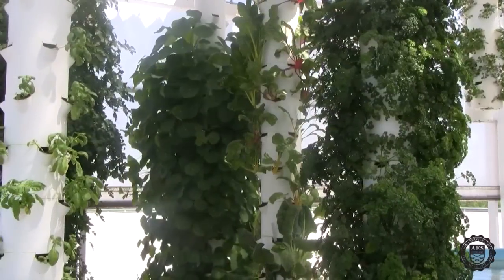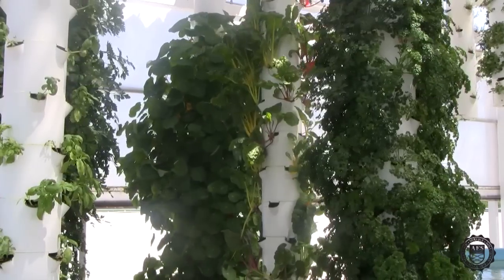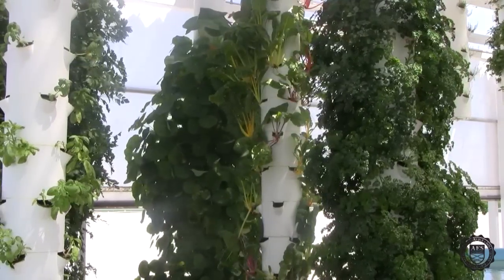The 360 towers also utilize aeroponic technology. The pots are hollow, and each pot rotates to allow maximum sun exposure throughout the day.